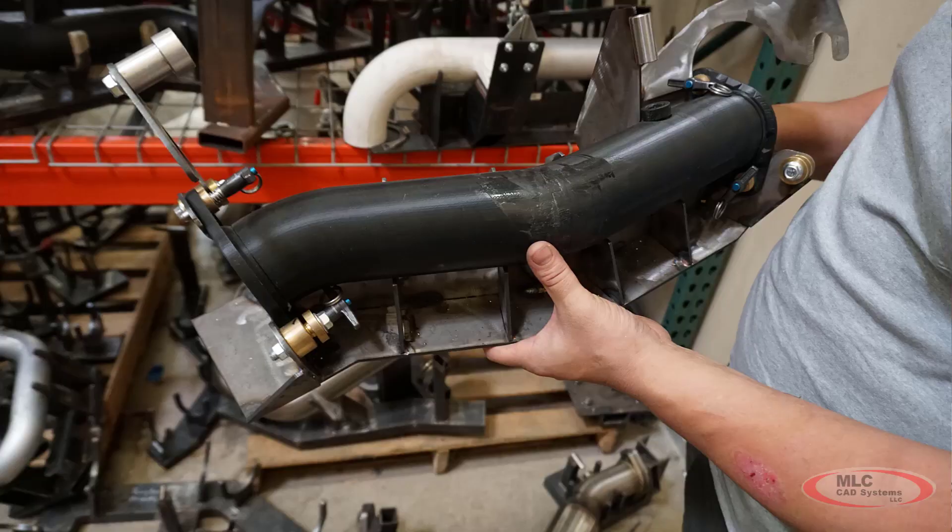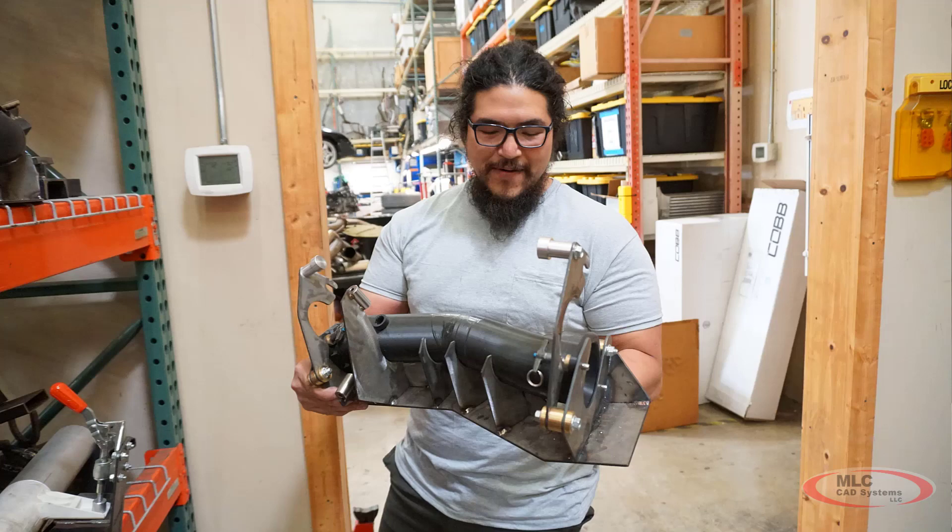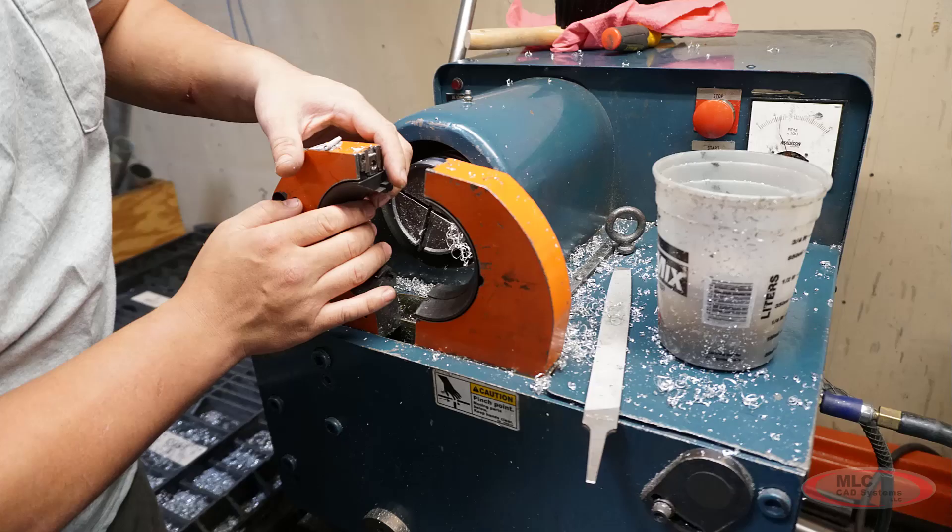As it turns out, there were a bunch of applications where they might be able to use an additive solution — things like weld fixtures, vice jaws, and various other dies and jigs for assemblies. But the problem they really needed a solution for was this bead rolling machine.